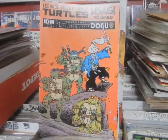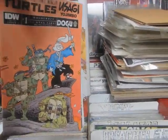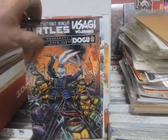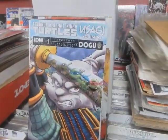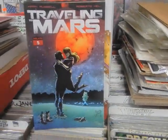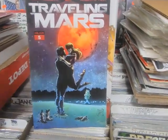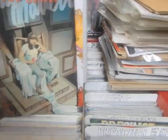Teenage Mutant Ninja Turtles and Usagi Yojimbo number 1, Windwear — this is a wraparound cover by Stan Sakai, very, very cool. And then we've got a cover by Kevin Eastman — nope, that is not a wraparound cover, he made a liar out of me. But there's the Kevin Eastman cover. There's the 1-in-10. We do have a couple of the blank covers. Traveling to Mars number 5 — I think this is Cover A, and this is Cover D. I'm getting a Cover B in for somebody.